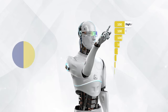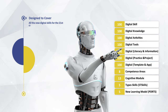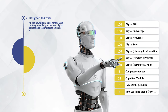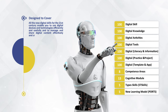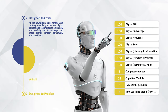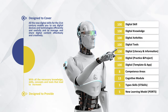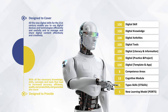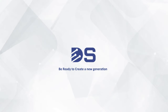DS21 guarantees your future. It is designed to cover all the new digital skills for the 21st century, enabling you to use digital devices and technologies efficiently and usefully, and to manage and share digital content effectively and creatively. It provides all the necessary knowledge, skills, concepts, and tools that lead to increased accuracy, efficiency, quality, and productivity, guaranteeing success in life and work.